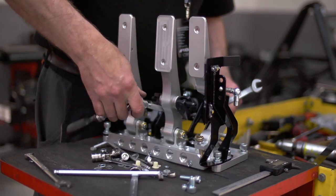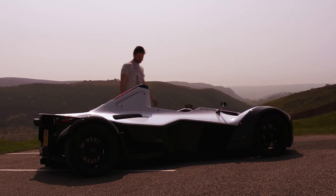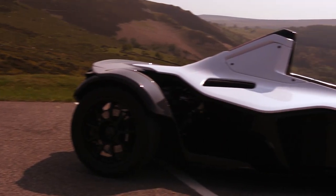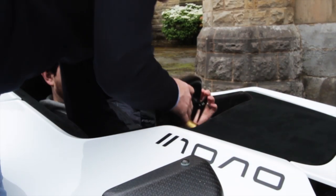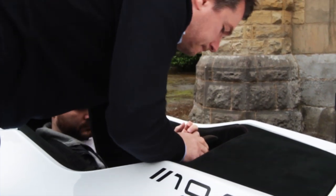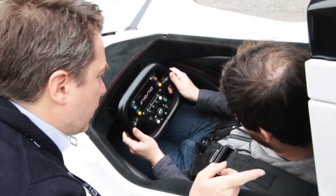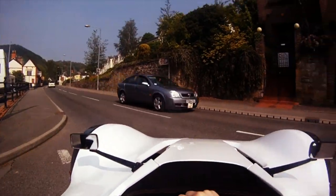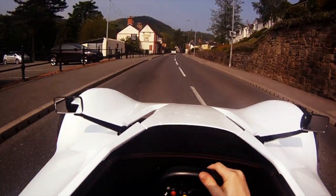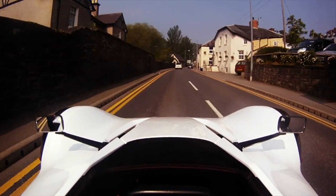What's even more impressive is that the BAC Mono is fully road legal. So when we got offered the world's first press test drive on public roads, we jumped at the chance. After being slotted neatly into the single carbon fibre seat and being shown the controls, we took to the roads of Northern Wales to put the Mono through its paces. And as amazing as it looks, it's nothing on the performance. The 2.3L Cosworth engine delivers 280bhp and has a top speed of 170mph. 0-60 has been clocked at 2.8 seconds, and the driving position is so low that even at public road speeds it's a thrill to drive.